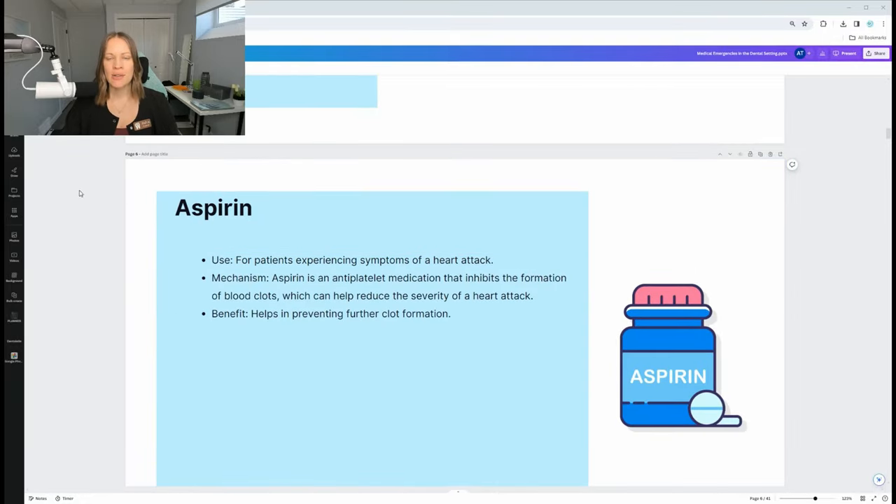Aspirin is similar to nitroglycerin but different. If someone is pretty sure they're having a heart attack, they're having chest pains, and nothing is alleviating their symptoms — even the nitroglycerin — you want to give them aspirin, because it can actually inhibit the formation of a blood clot, making that heart attack less severe. Aspirin is a good thing to have at home too. If you're alone experiencing chest pains and think you're having a heart attack, call for help and take an aspirin to help alleviate any damage while waiting for medical assistance to arrive.